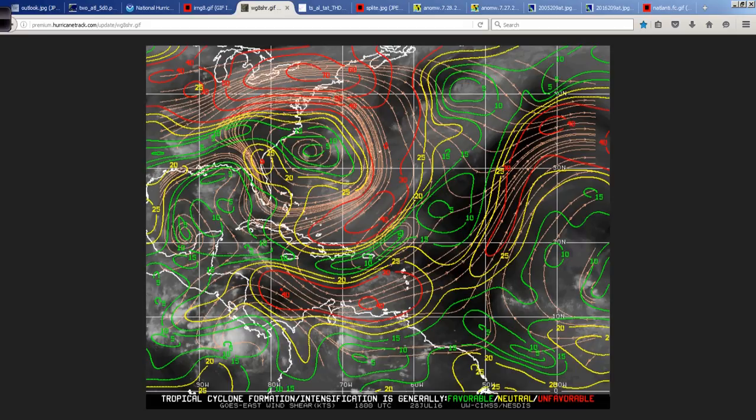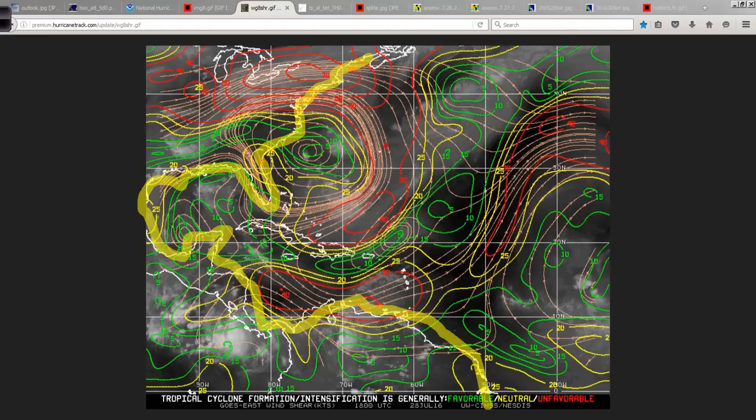That is from the University of Wisconsin, as is this — they've modified it, making it easier to read. Here we're looking at wind shear values. We live in a world where green means go and red means stop, right? Drawing in yellow: this is the east coast of the U.S., there's the Carolinas, Florida, the Gulf Coast, the Yucatan, Central America, South America, and the west coast of Africa way over here. The green areas indicate low wind shear values, which means favorable conditions right there.